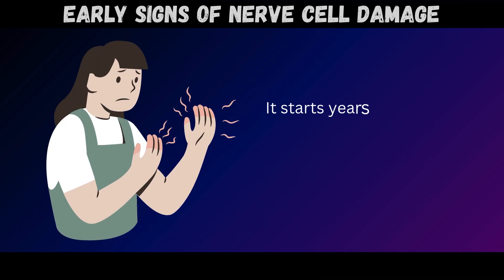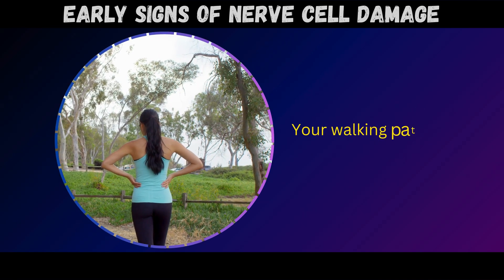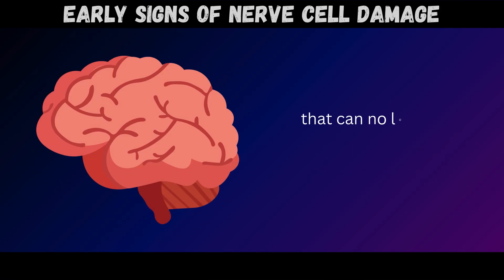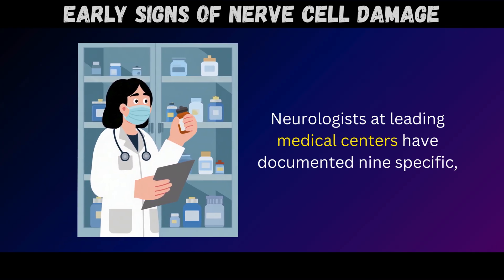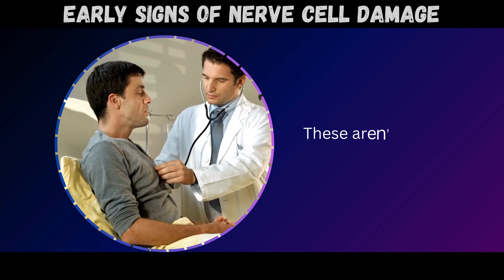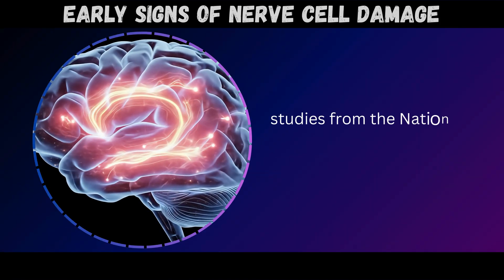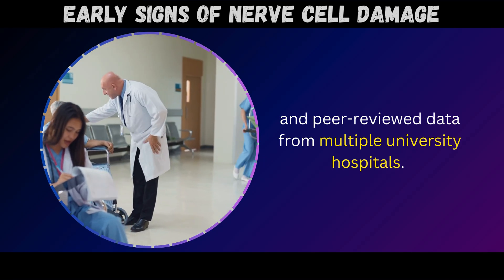The frightening part? It starts years before you feel the classic symptoms of numbness or burning pain. Your walking pattern changes first – it's your body's early warning system, trying desperately to protect damaged nerves that can no longer communicate properly with your brain. Neurologists at leading medical centers have documented 9 specific changes in how people walk when nerve damage begins, backed by published research from Oxford Academics Medical Journal BRAIN, the National Institute of Neurological Disorders, and peer-reviewed data from multiple university hospitals.